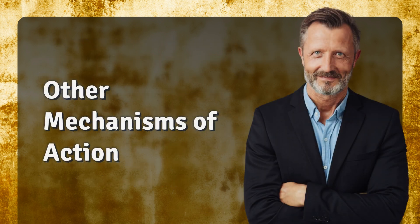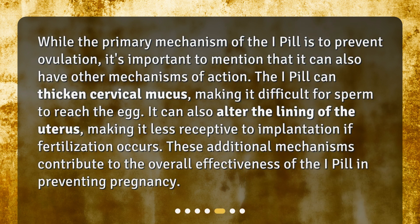While the primary mechanism of the i-pill is to prevent ovulation, it's important to mention that it can also have other mechanisms of action. The i-pill can thicken cervical mucus, making it difficult for sperm to reach the egg. It can also alter the lining of the uterus, making it less receptive to implantation if fertilization occurs. These additional mechanisms contribute to the overall effectiveness of the i-pill in preventing pregnancy.